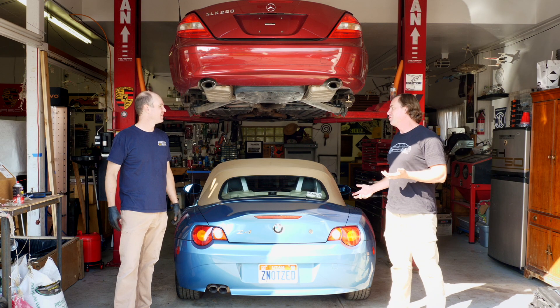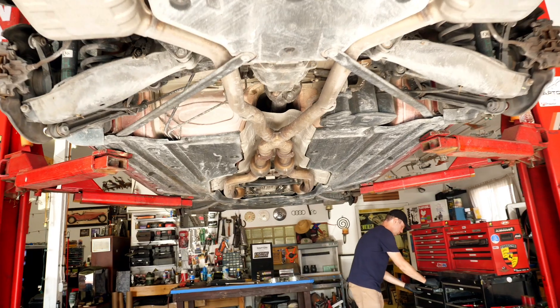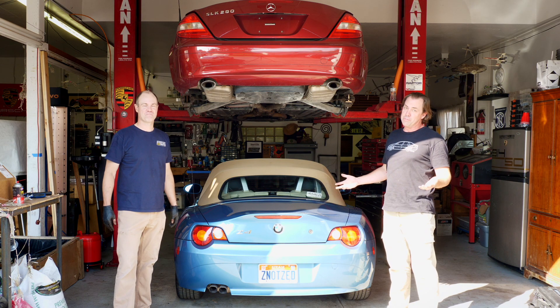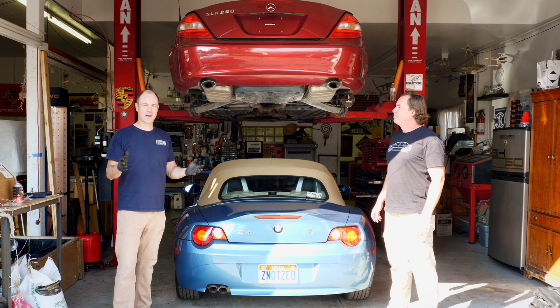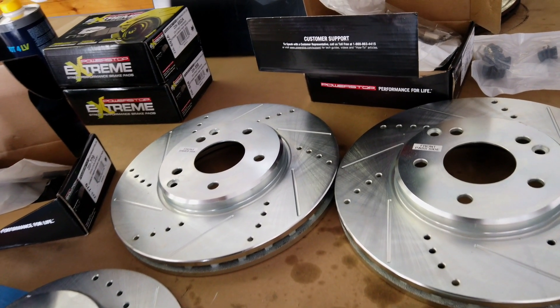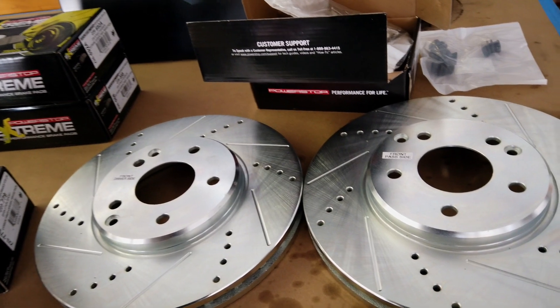You and I are not mechanics, is what we've concluded, but thank God for Raptor Creative and a lift, and Power Stop for these good brakes. All you have to do is go to powerstop.com, use their easy-to-use car finder, put in the year, make, and model of your car, and then find your favorite retailer to go buy your brake kit.